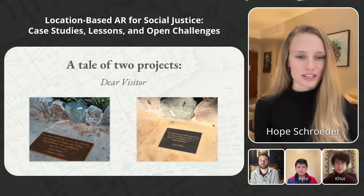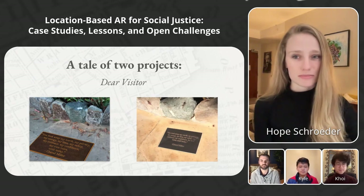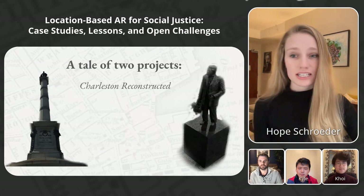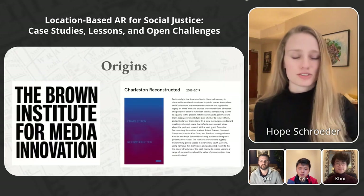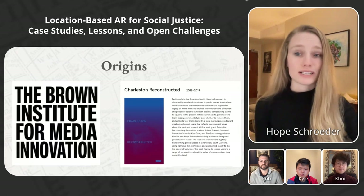The first project in our tale of two projects is Dear Visitor, which centered around the conspicuous absence of a monument, which was installed by the end of our project, as you can see on the right. The Charleston Reconstructed Project, on the other hand, used AR to interrogate Confederate monuments, and centered around the conspicuous presence of a monument which was gone by the time our project ended. Charleston Reconstructed was a project funded by the Brown Institute for Media Innovation in 2018.